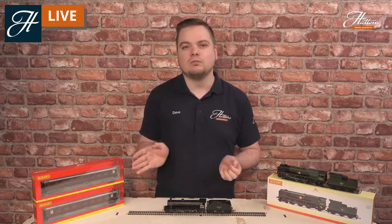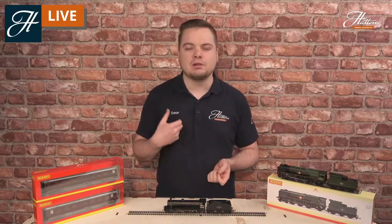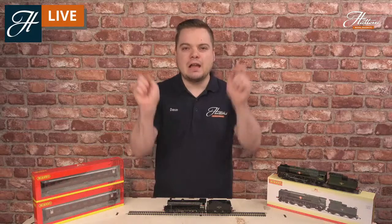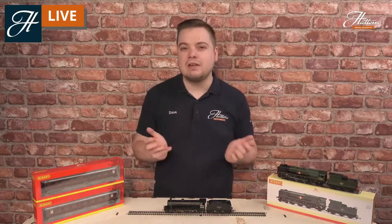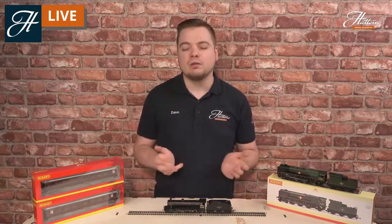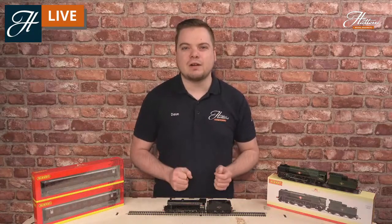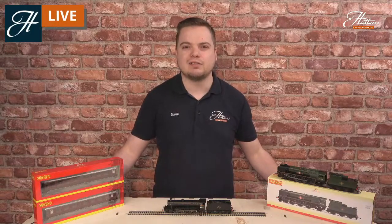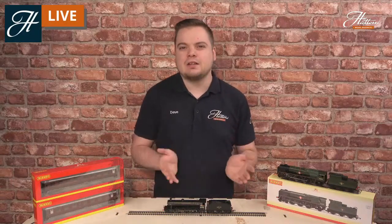We've got steam and diesel and some rolling stock too. So if you've got any questions regarding modelling this particular era or any of the products that you see today, either head over to that link in the description where there is some more information. If you're watching live, put your question in the chat and I'll answer as many as I can throughout the stream, or if you're watching later, feel free to comment on the video or get in touch with our customer experience team. But let's get started — let's dive in straight away.